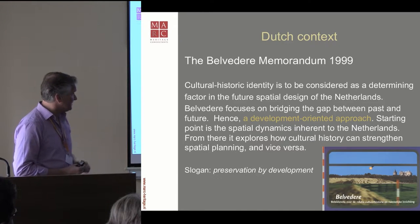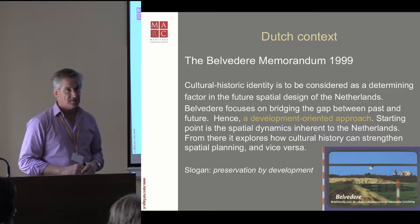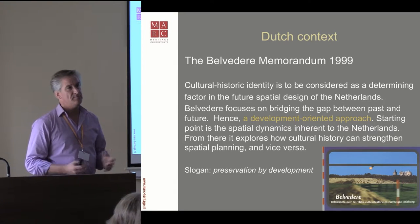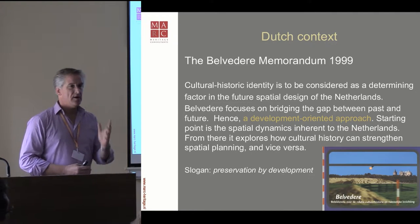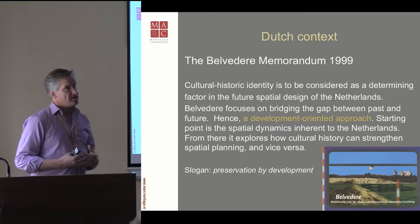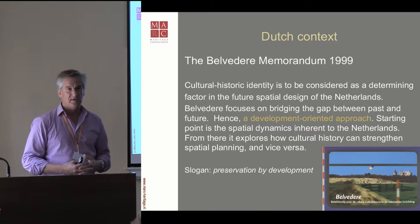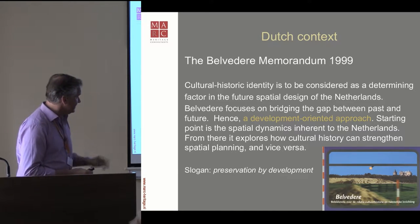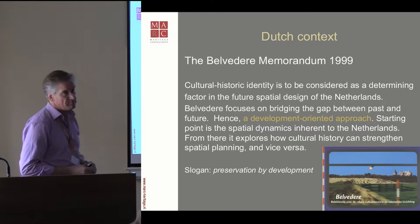It was a development-oriented approach, typically for the Netherlands. It's a small country — we live with more than 17 million people. We don't have that much space left, maybe up in the north only. We have to come up with ideas because it's a multifunctional use of space, not only above the soil but also underneath.